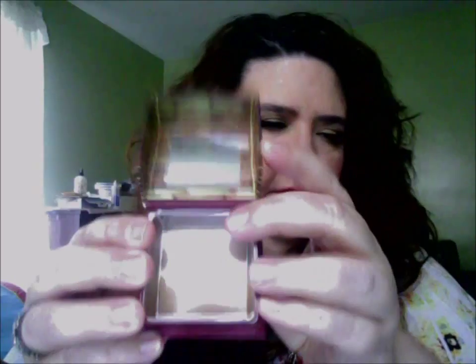For bronzer, I'm going to use the all-famous Hula bronzer — you've probably seen it everywhere. I'm looking forward to working with that.